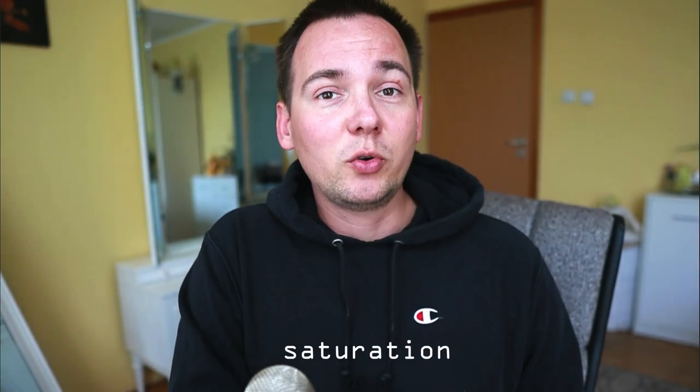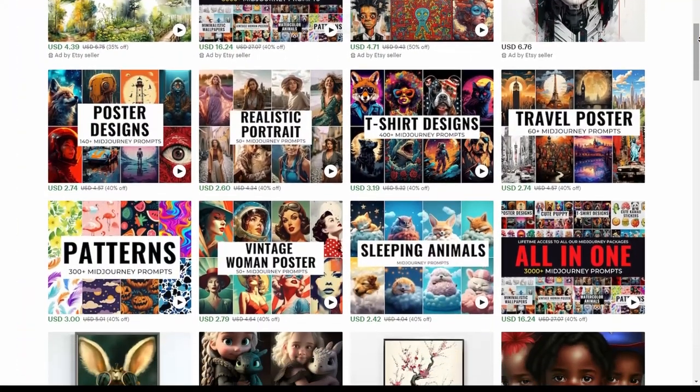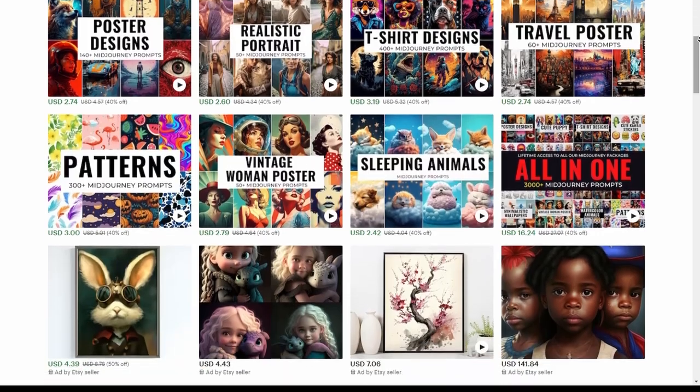The number one thing I want to address in this video is saturation, because that's the big truth about selling AI art on Etsy — the saturation. There was not a lot of clip art or patterns that were AI-generated on Etsy when I started. And because of me and other similar content creators, there's definitely way more interest in this now, and a lot of listings of people trying to sell AI-generated content. Saturation is definitely a problem, but this is something you should not consider a big issue — and let me tell you why.